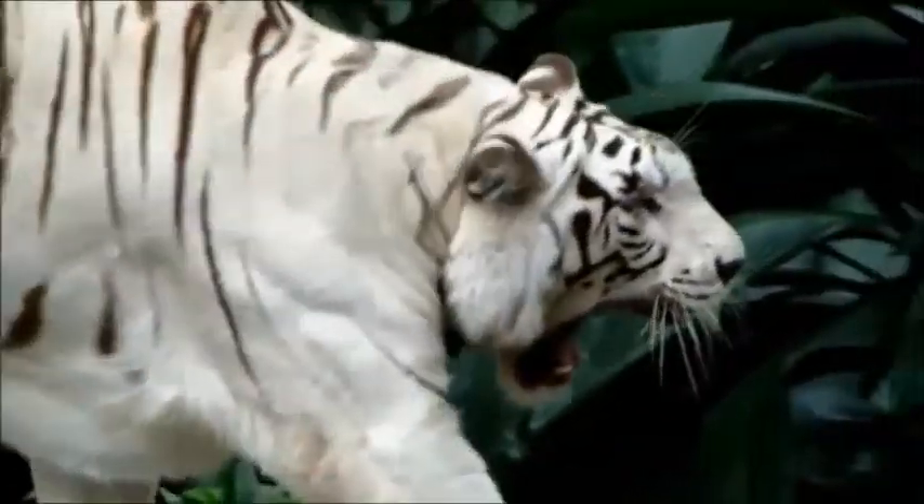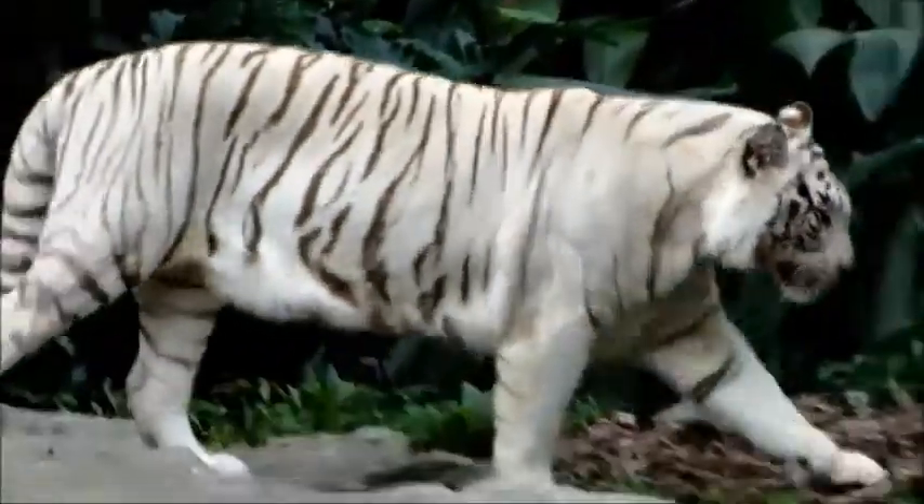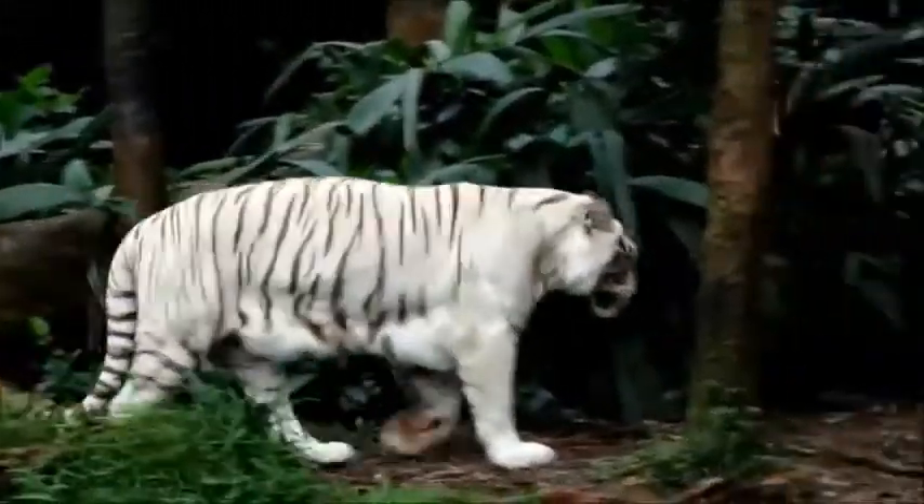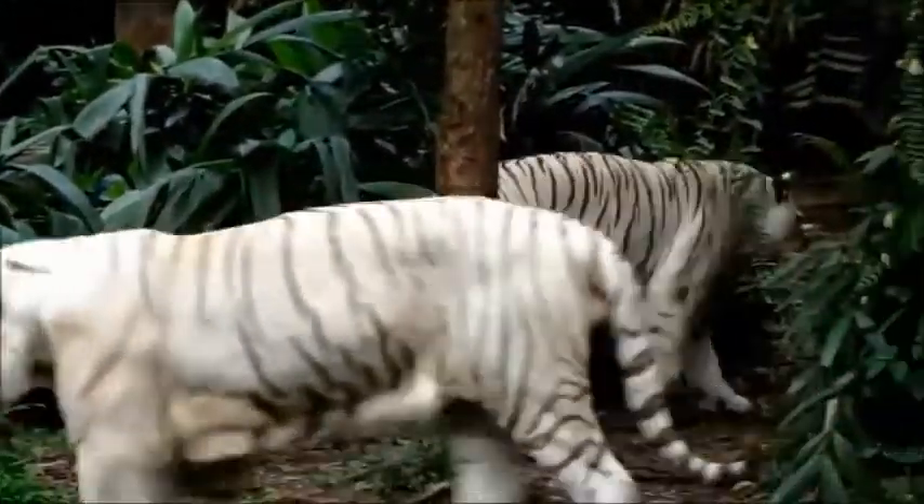The Bengal tiger's roar can be heard in a two-mile radius. They can weigh up to 550 pounds, and their length can vary from 9 to 10 feet long.